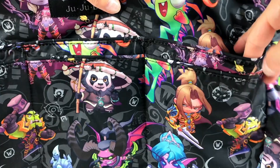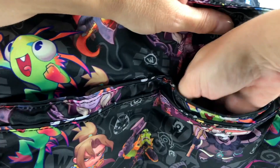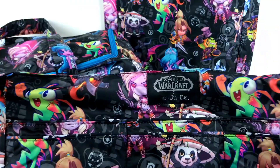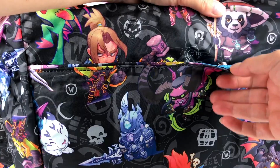The middle pocket has a zipper and it goes almost all the way down — this is really good for your cell phone, you can grab it easily from the outside. The back of the bag has a large pocket with a button closure, and this pocket is really big — you can fit a lot on this side.